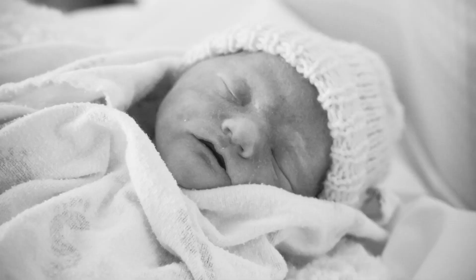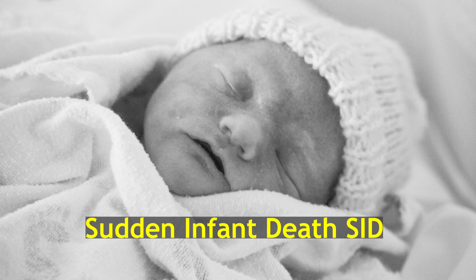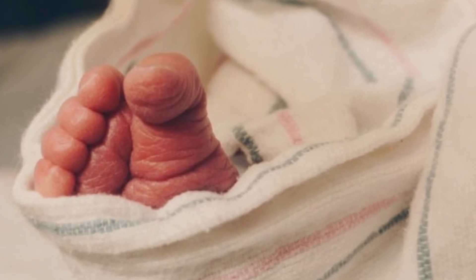Sudden Infant Death, or SIDS, also known as Sudden Infant Death Syndrome, is a tragic and unexplained phenomenon where an otherwise healthy baby, typically under the age of one, dies suddenly and unexpectedly during sleep. Research is ongoing to understand its causes, and various safe practices are recommended to reduce the risk.